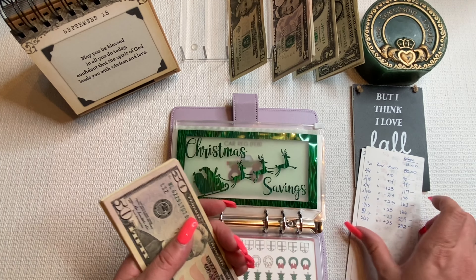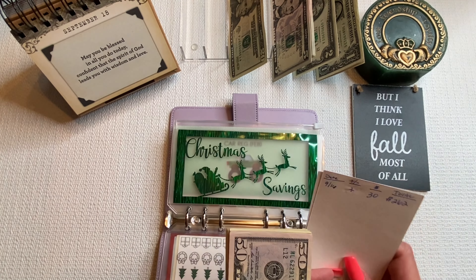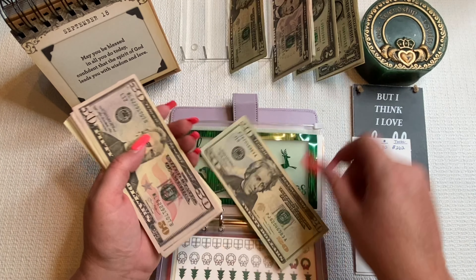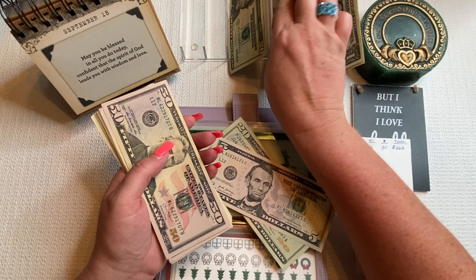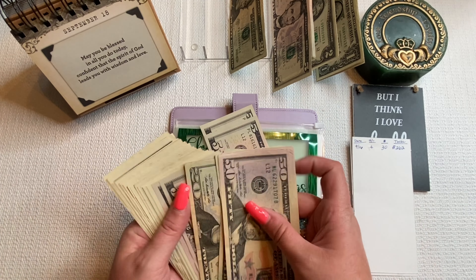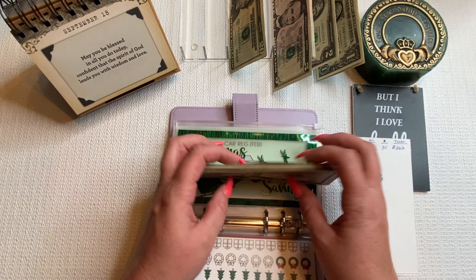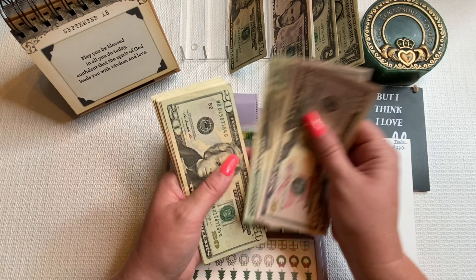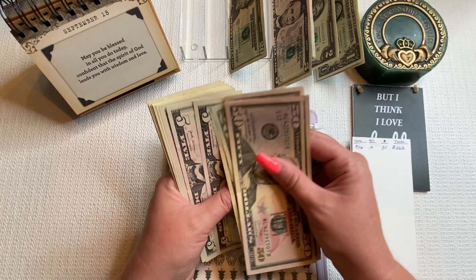That's it for my revolving binder. Moving on to my dated binder. This is my Christmas club at the credit union — I think it has about $900 in there now. I do $50 a paycheck all year, so that's great. That's just prop bills.